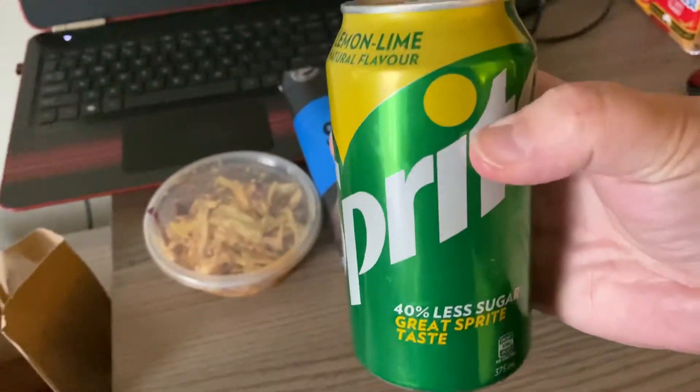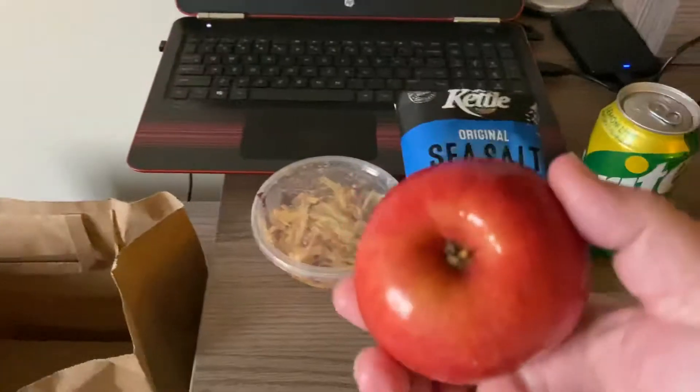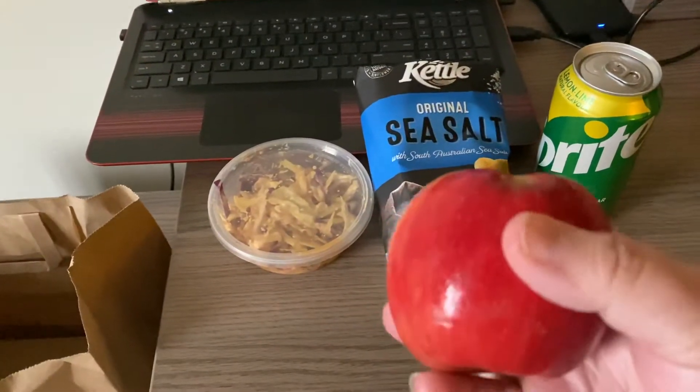A can of Sprite for our drink today, and another apple — looks like a good one.